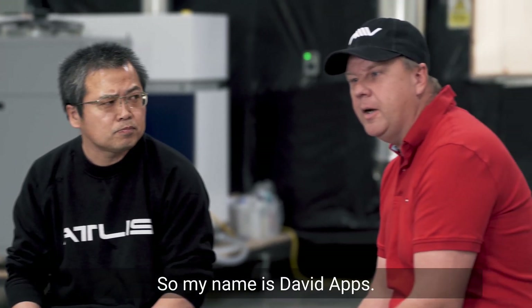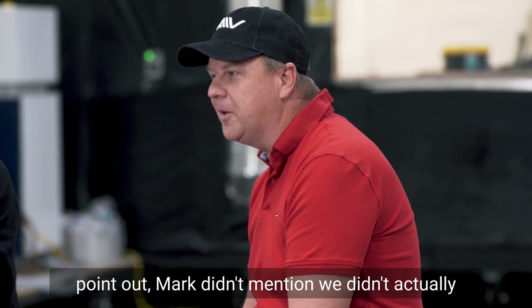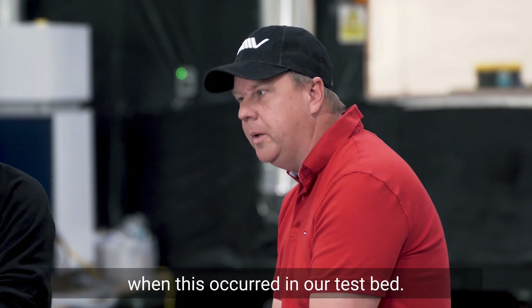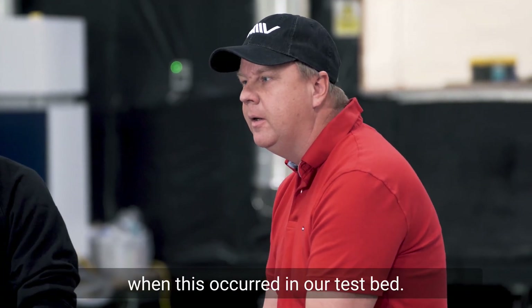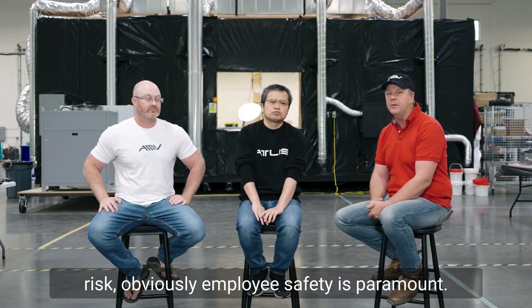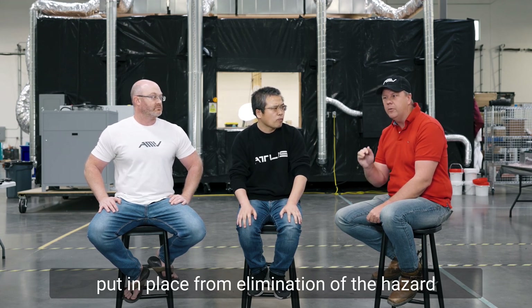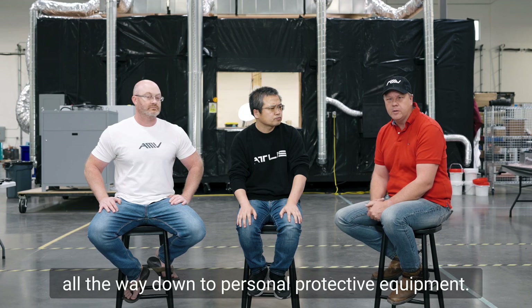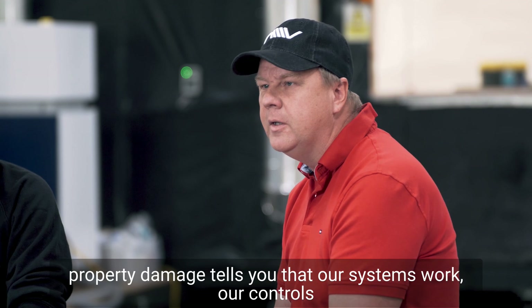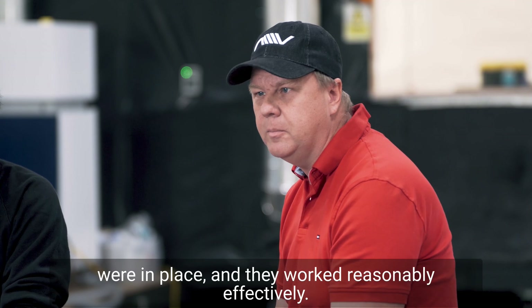My name is David Abs, I'm new here at Atlas and I'm the VP of Operations. One thing I do want to point out that Mark didn't mention: we didn't actually injure anybody, and there wasn't any property damage when this occurred in our testbed. When you think about managing safety risk, obviously employee safety is paramount, and you think about the controls that you put in place — from elimination of the hazard all the way down to personal protective equipment. The fact that we didn't have an injury or property damage tells you that our systems worked and our controls were in place and worked reasonably effectively.